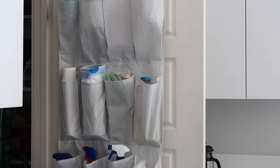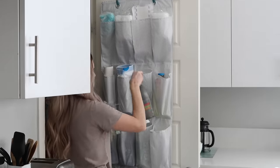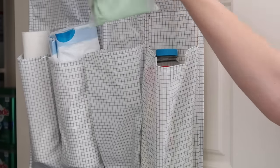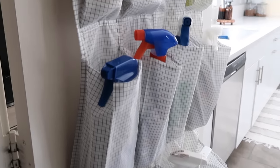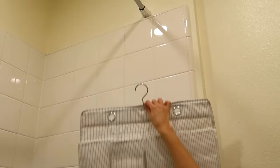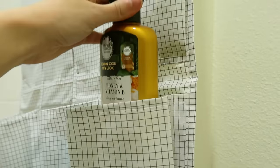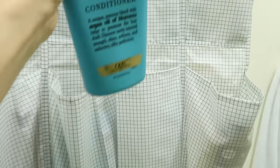If you already have one of these vertical hanging organizers, try it out with your cleaning supplies or any other small items. Since this organizer is waterproof, you could also use it in the shower to organize all of your products — it would save space by using that vertical height, attaching it to the curtain rod and storing everything vertically.